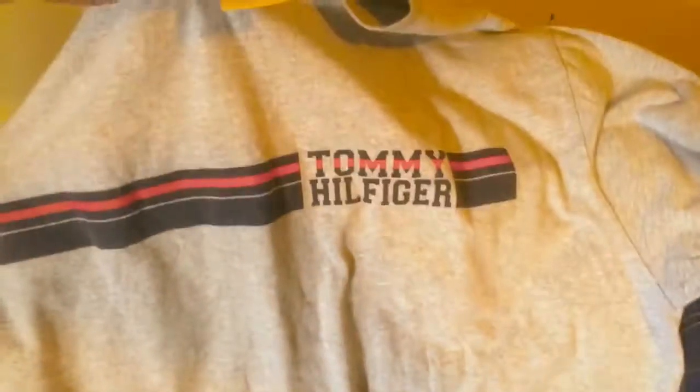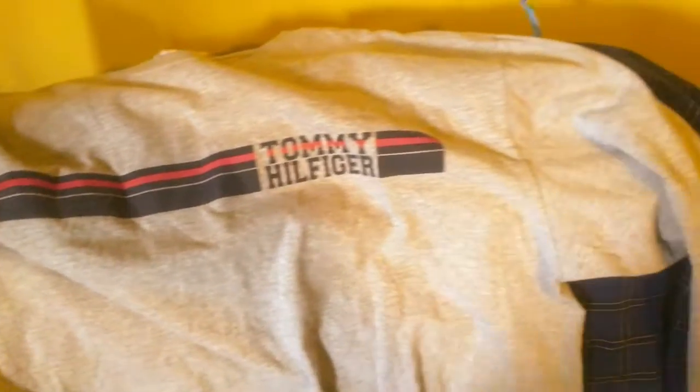Next up is a Tommy Hilfiger — it's an XL shirt. It's got the logo spelled out on the front with big lines, long sleeve, gray. Flip it over and it says T. Hilfiger on the back with 85 — I believe 85 was the year they started the business or he was born.